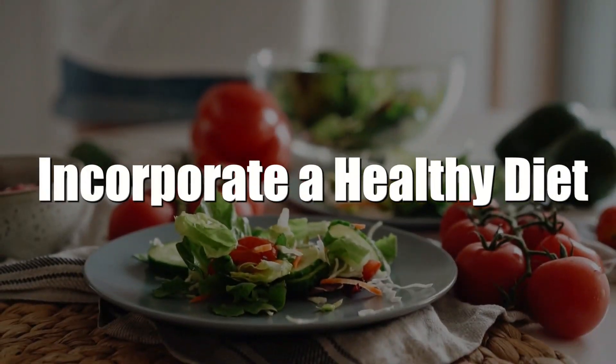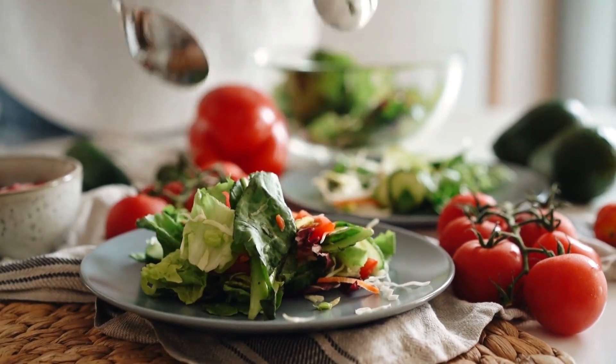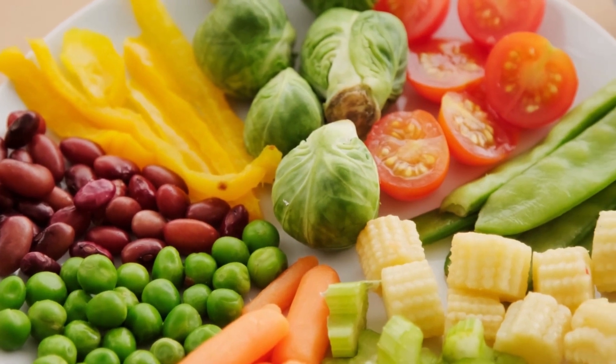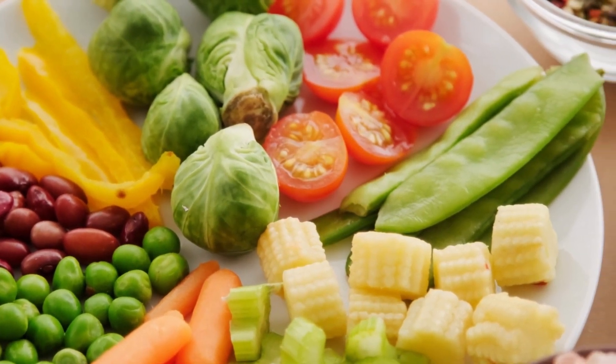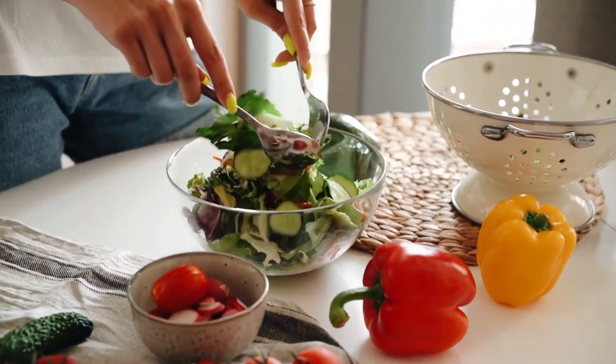8. Incorporate a healthy diet. Sugar and grease can result in an unhealthy complexion. You should make sure you're getting plenty of fruits and vegetables too — not only do they contain vital nutrients, but they're also filled with water, helping you stay hydrated. Watch your intake of substances potentially linked to acne growth, like creatine.